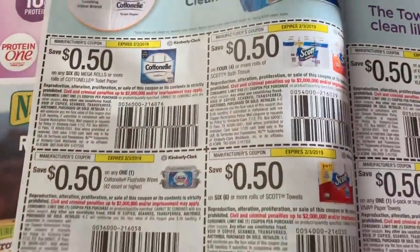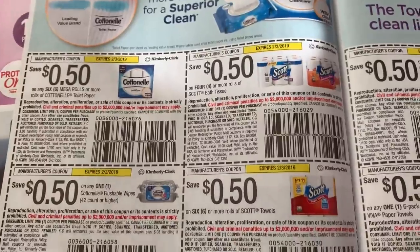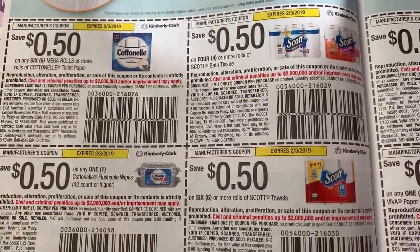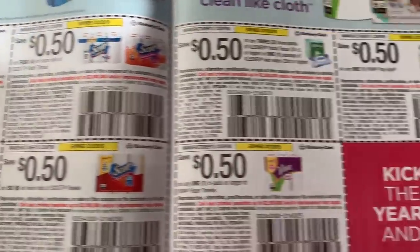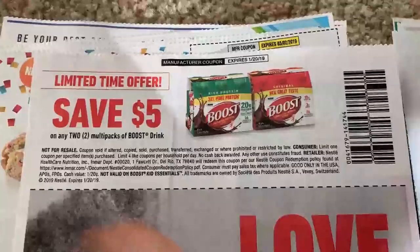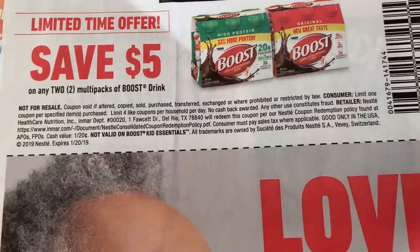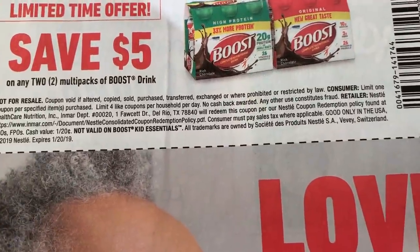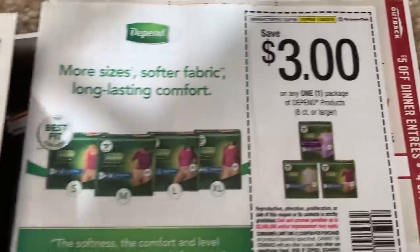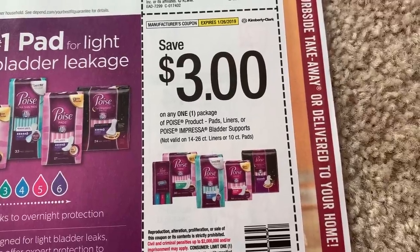Here are our Scott coupons. If you haven't checked your CVS app, there is a great two-dollar off send-a-card coupon — it's a great scenario this week on paper products, and I have that in my in-store video. Here is that Boost coupon, five off of two — one coupon per specified products, limit of four coupons. Great Boost deal at CVS this week. We have a three off one Poise.